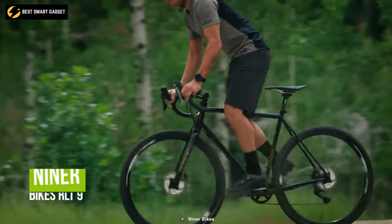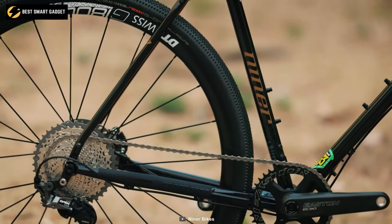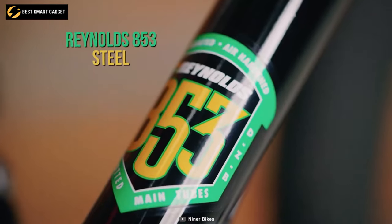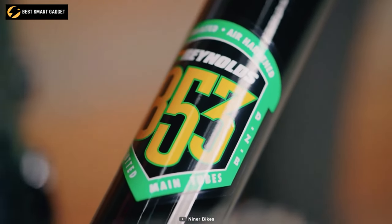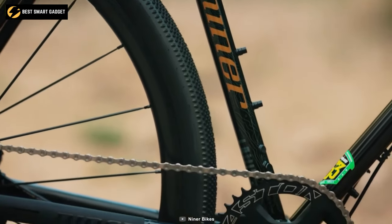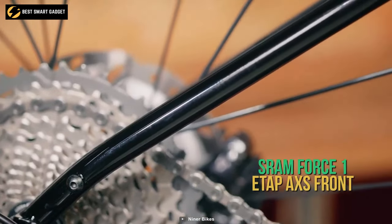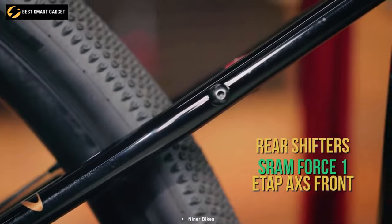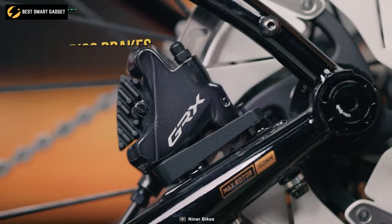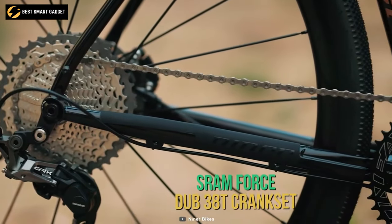From pavement to gravel roads, the Niner Bikes RLT 9 will ride you to your dreams. With a classic appearance and premium quality materials, this bike yearns for long adventures. Its frame is forged out of Reynolds A53 steel, ideal for bicycles, along with an RDO carbon fiber fork providing a compact and light body without sacrificing durability. It features SRAM Force One eTap AXS front and rear shifters for a wider range of terrain access and SRAM Force One HRD FM disc brakes for swift halting.